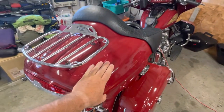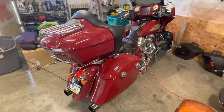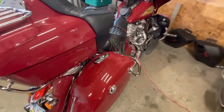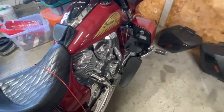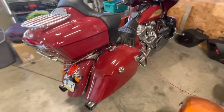The real expensive part was the trunk — I'm not happy with Indian, because their trunk is almost double or more than double what Harley's is. But besides that, everything else they were having closeouts on on the Indian website. I got a discount on the lowers, the inner and outer, so overall I saved a lot of money.